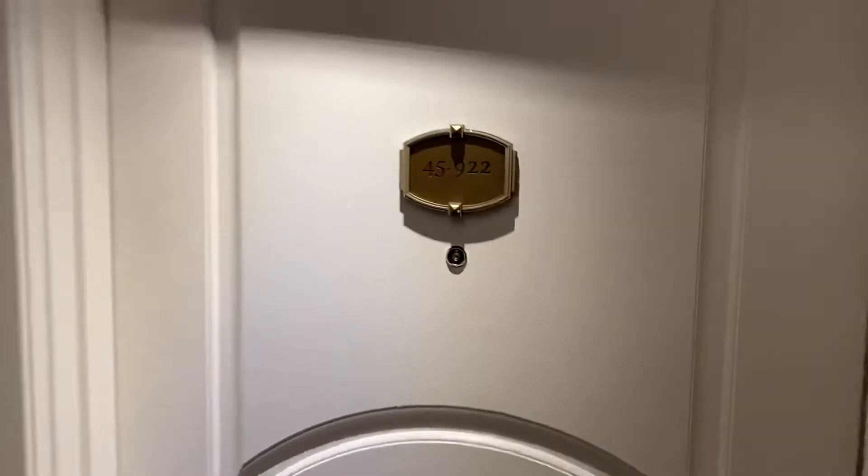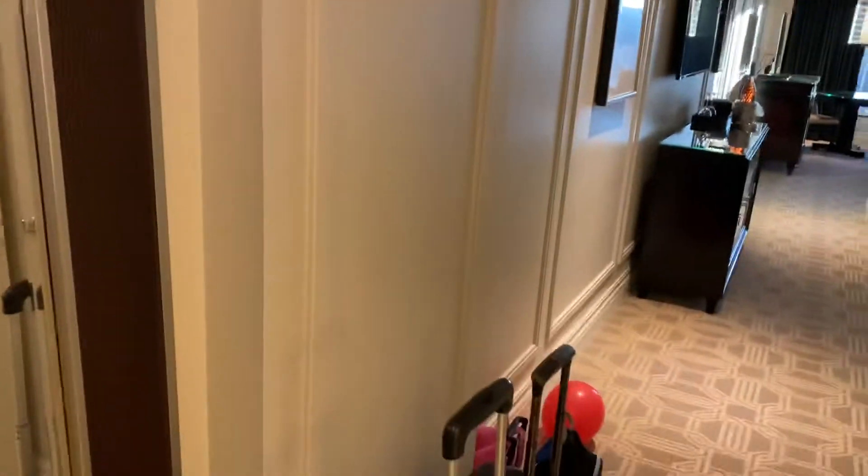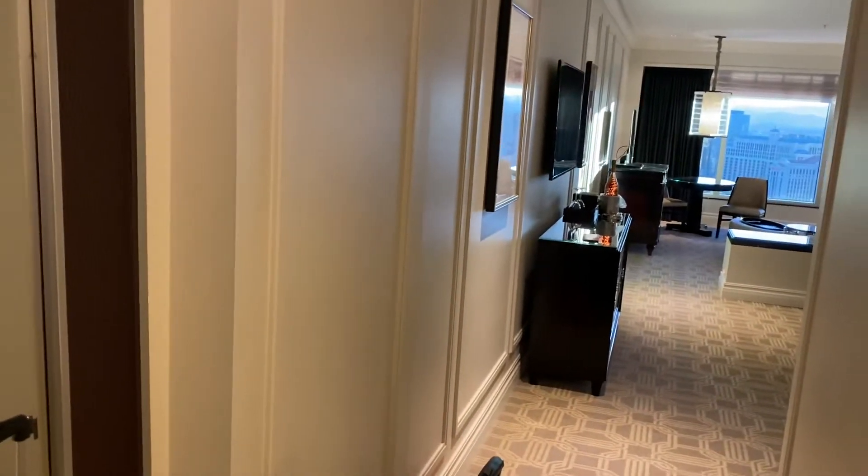We're down at the end of the hall. We have room 45922. Here's the master light switch and all the other switches. We've already come in here but I wanted to shoot a video of what we found out.